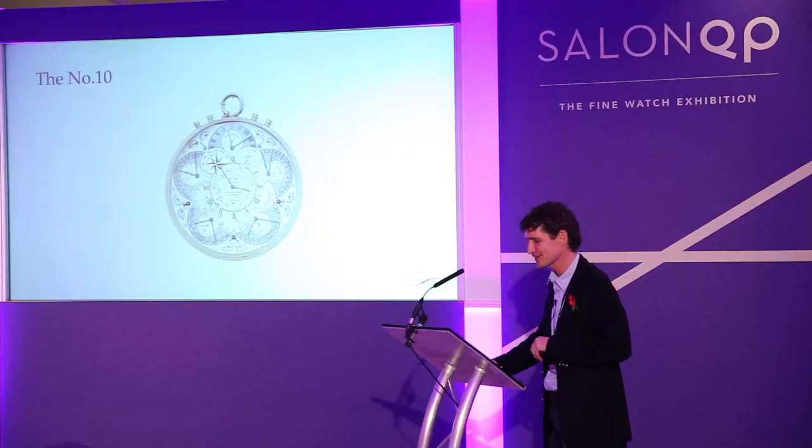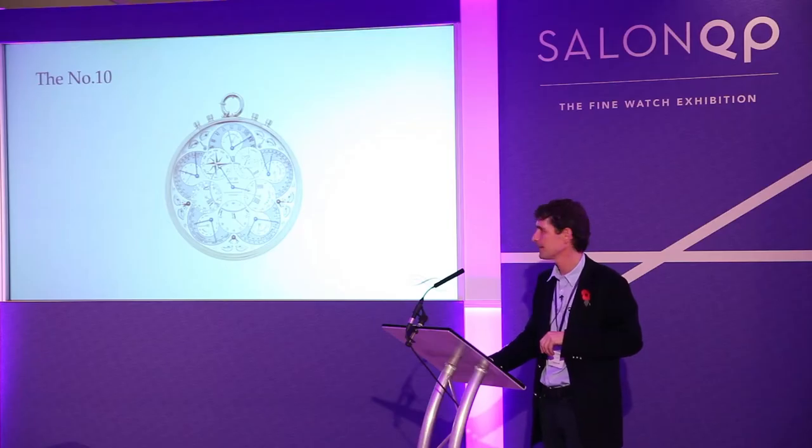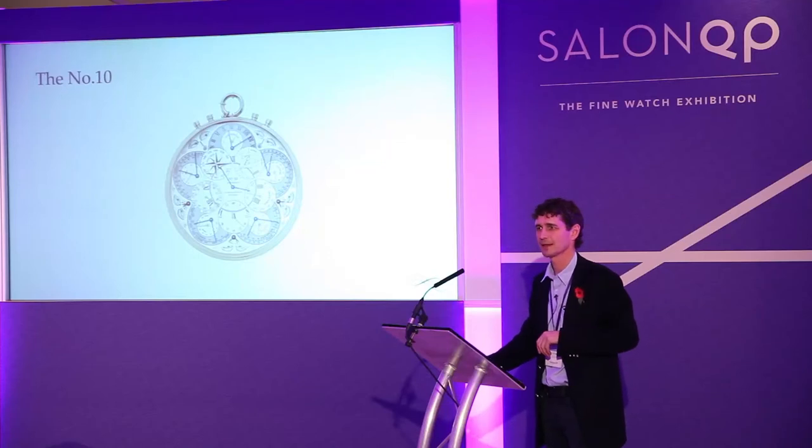So there you have it. It's been a crazy, stupid project to take on. It's set back the launch of our company by over a year, and it's certainly by far the most complicated thing I've ever designed. But judging by the reception we've had today, it's been absolutely worth it. Thank you.